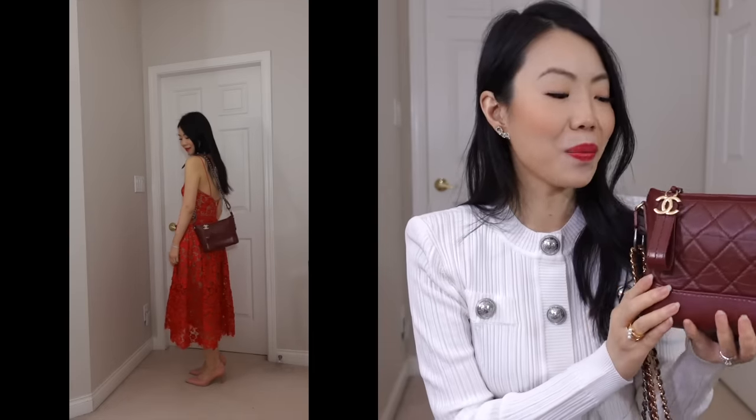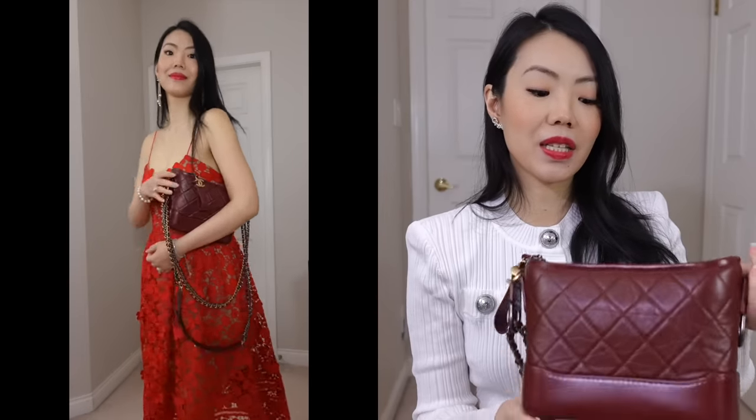I especially feel like the Gabrielle is a great fall bag. Not only is it more of an edgier and more rugged-looking bag, it's so fun to style with all the different color hardware. It's not like your typical classic Chanel bag — I love this bag and still highly recommend it. It's just super chic.